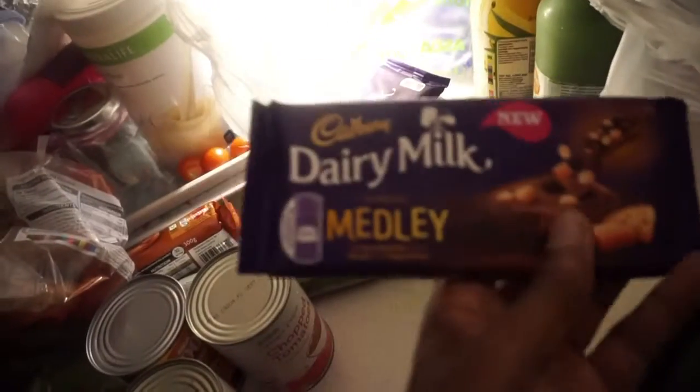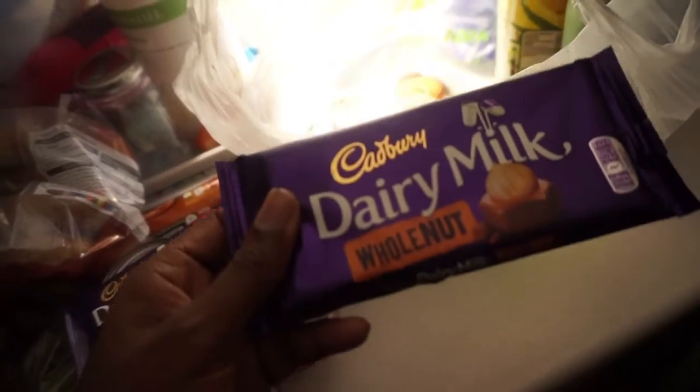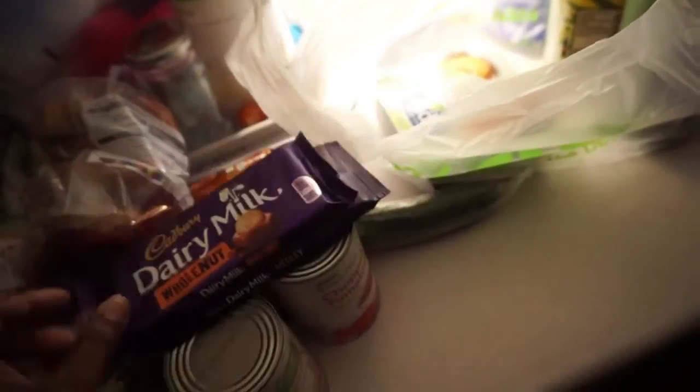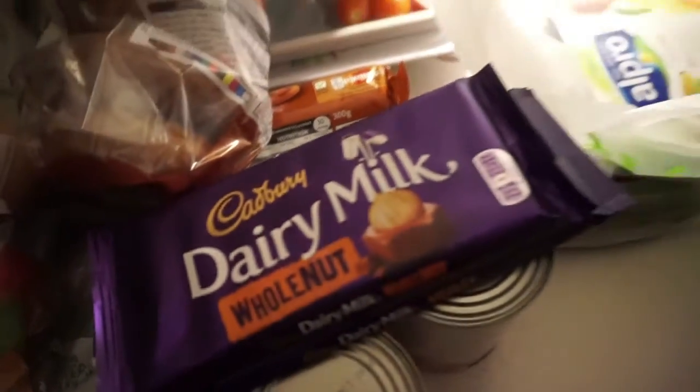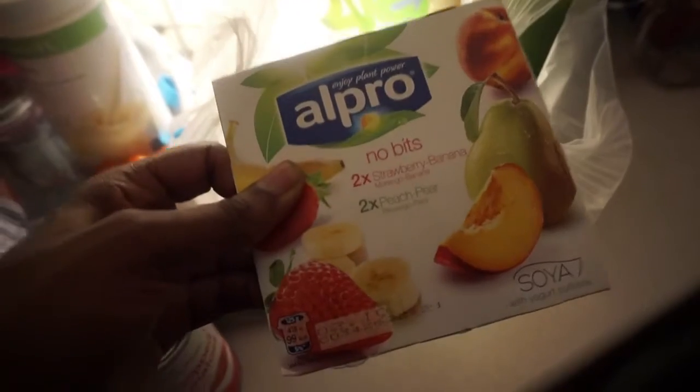Four cinnamon and raisin bagels, very nice. A Dairy Milk Medley bar — that's not for me because I'm a vegan. A Dairy Milk Whole Nut — again, not for me, I would not be eating them.